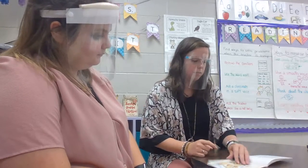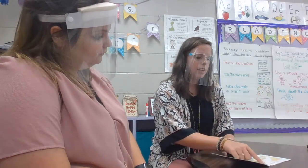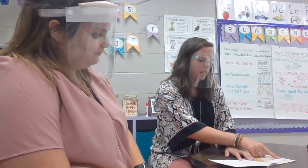Here is Ben's birthday cake. Here is the tail. Here is the head. Ben's birthday cake is a dinosaur. Happy birthday Ben. Great job pointing one to one. Remember to do this every time you read.